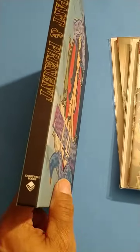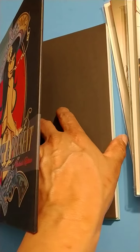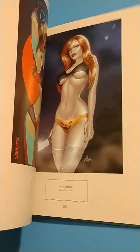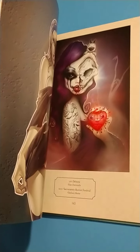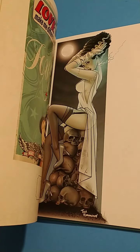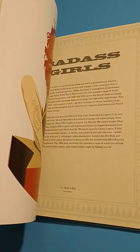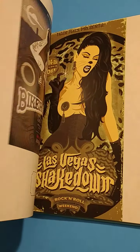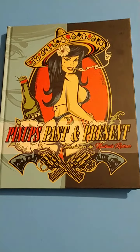It's a hardback book with all kinds of different art from different people. I'm trying not to break the binding here, but I'll give you guys a little look. This is a very awesome book. If you've never seen it before, I would suggest picking it up if you can get it for a reasonable price. I did pick up every issue I could find there. All kinds of awesome art in this book — definitely check it out. Pinups Past and Present. That's a cool book.